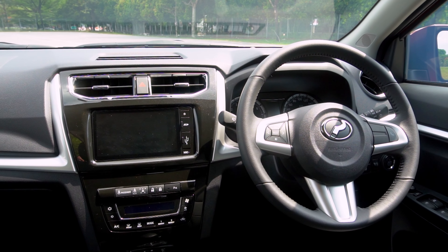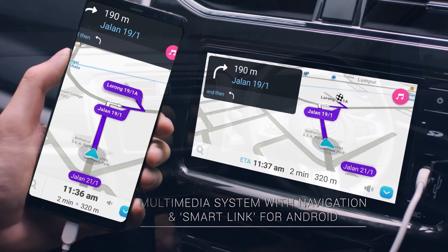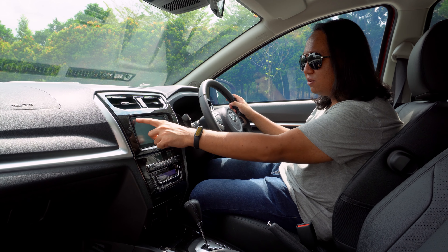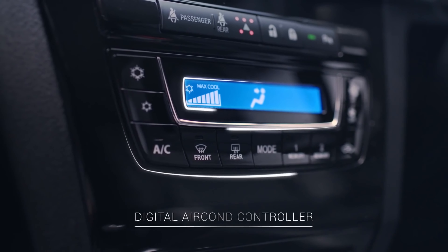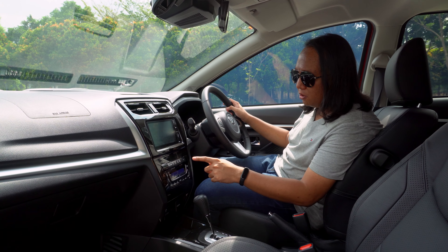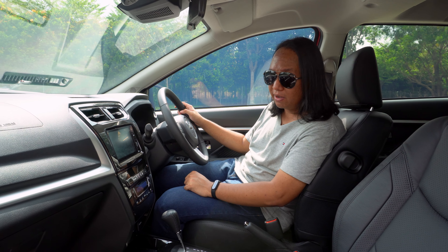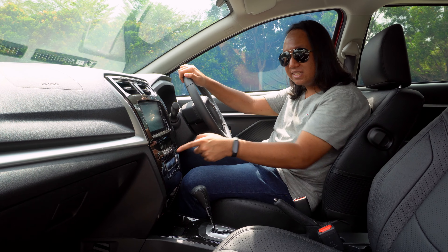You have the touchscreen centre control system with Bluetooth connectivity, maps, and all sorts of other things. You also get Perodua SmartLink, which is Perodua's slightly janky phone mirroring system — it's not the best thing in the world, but if you desperately need to have your phone mirrored onto a screen, you can do that. You also have Perodua's digital air conditioning controls, which is actually shared with the Perodua MyVi — you just press buttons to make it do things. You also have your front parking sensors and central locking.